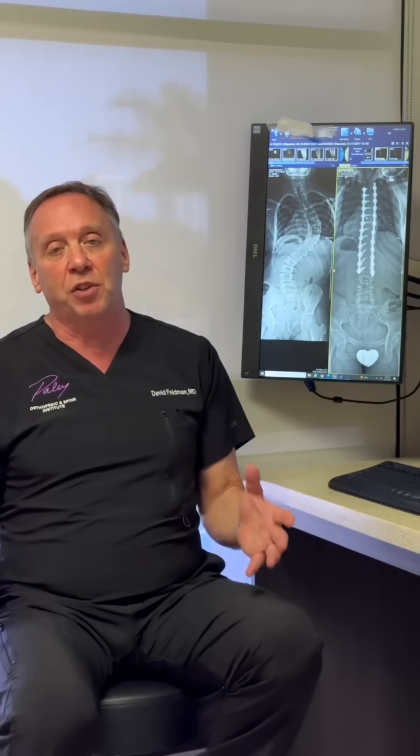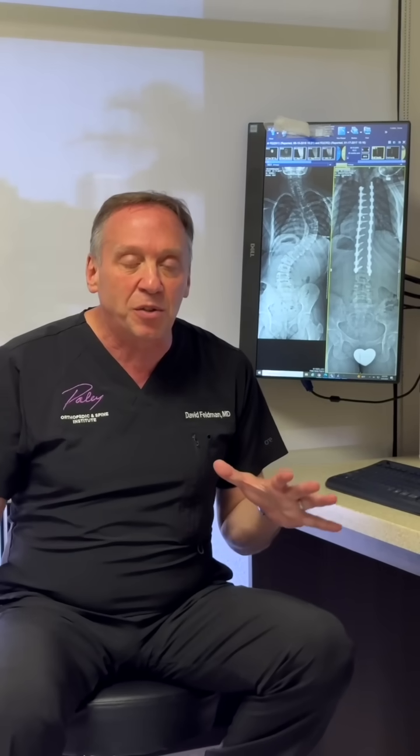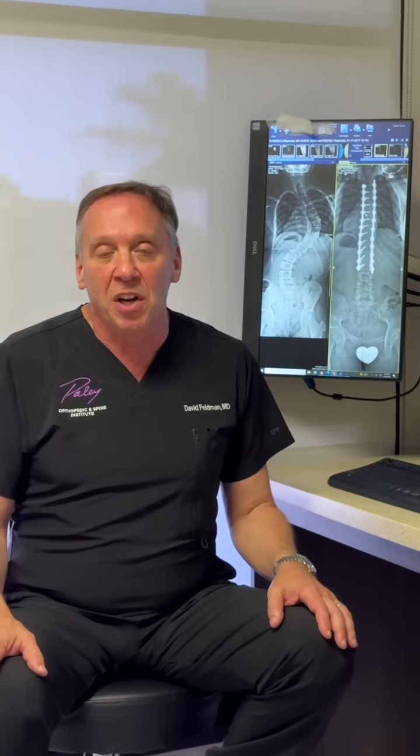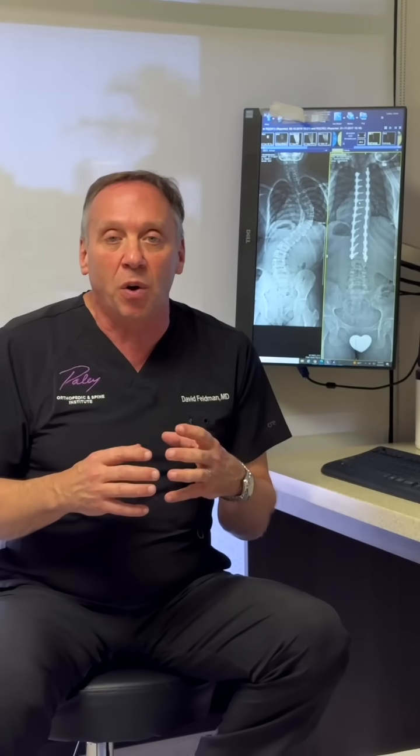Scoliosis just means that you have a curvature of your spine, and there are different reasons for it. Mainly it occurs before adolescence, usually before puberty, and it can develop and become worse. Most of the time it may just require exercise and things like physical therapy — we call it Schroth therapy — or it can sometimes require a brace if you're very young and the curve is moderate.